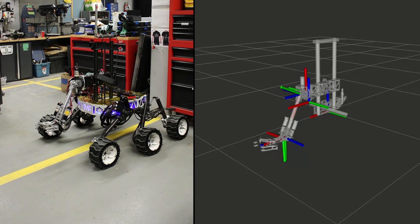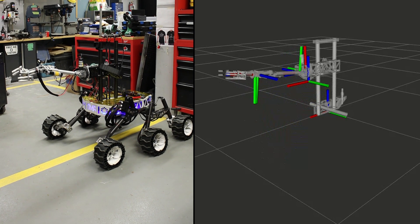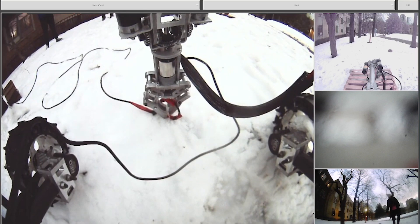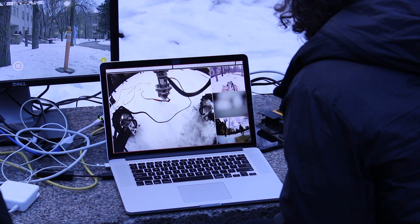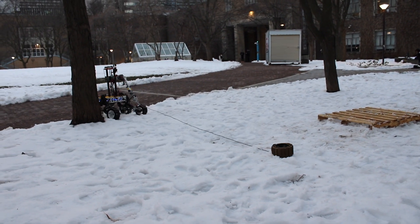A new inverse kinematics-based software and firmware solution has been developed for the new arm, ensuring intuitive, accurate, and reliable control. This year, we have simplified the camera systems to allow the operator to smoothly connect to and interact with the onboard camera systems through a GUI.